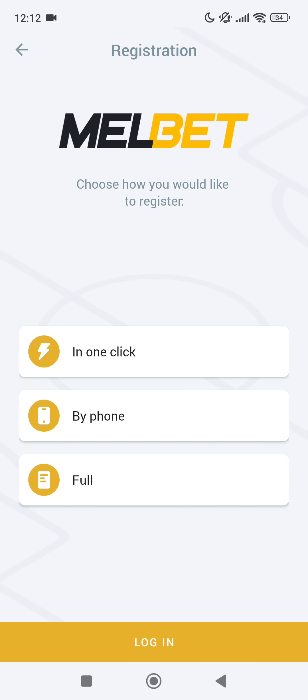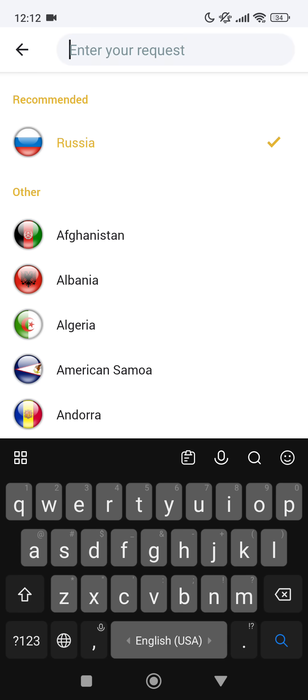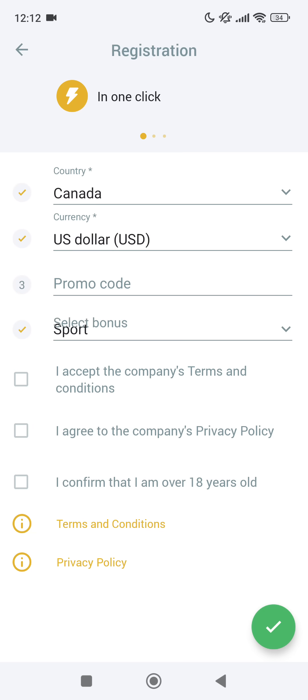In the registration menu you can see three variants. Right now I will choose 'one click', but you can choose the other two variants. Tap there, select your current country — mine is Canada — and set the current currency to US dollar.